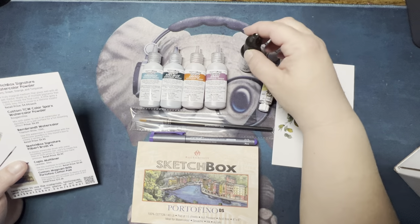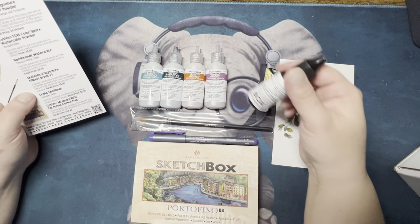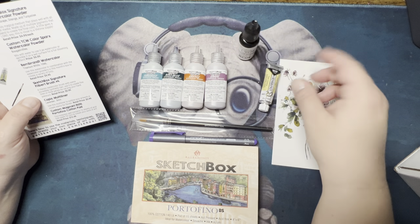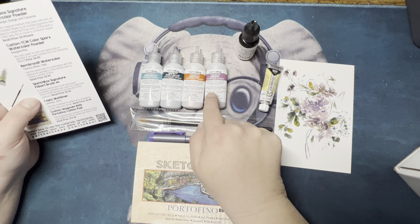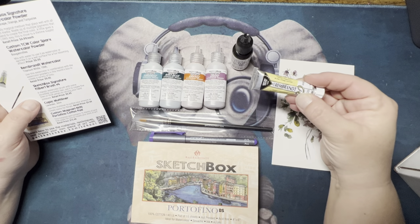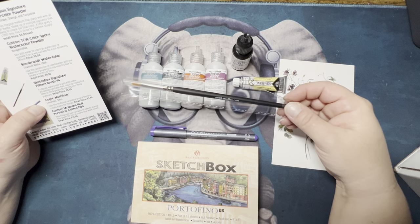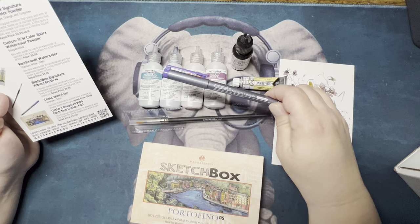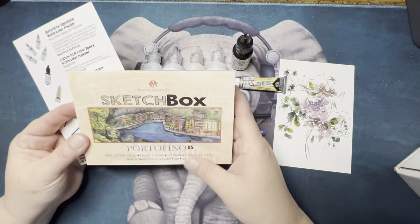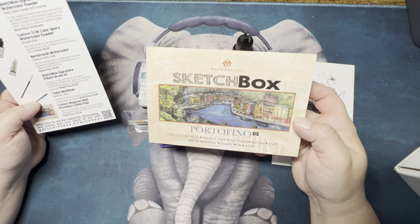I don't know how to say that color, but right there is the color. They had this in, I think, last month's box or the month before — and I absolutely love playing with this stuff. It's a little messy itself, but from what Corey said it's better than these powder ones. Then you have Rembrandt Watercolor Titanium White, a Sketchbox Signature Filbert Brush No. 4, a Copic Multiliner, and a Custom Magnini 1404 Portofino Cotton Pad Hot Press.